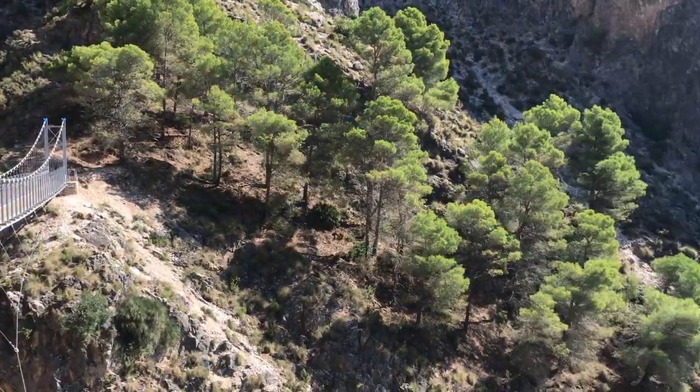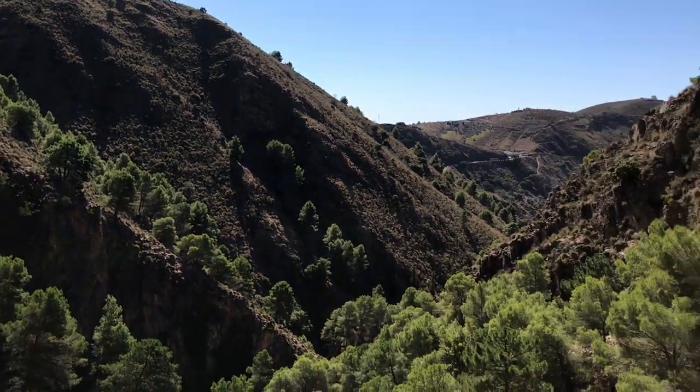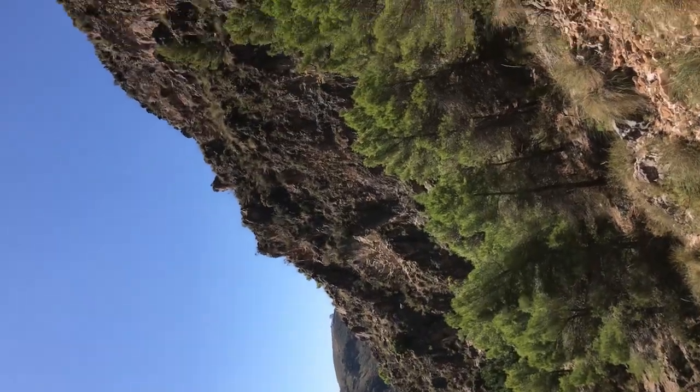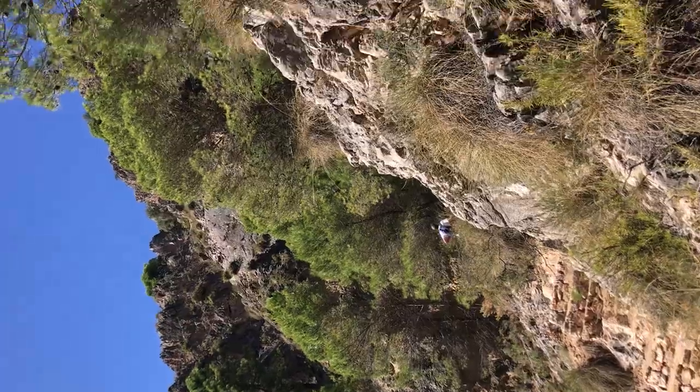And this is what the terrain looks like around here. Apparently the bridge was opened about two months ago.